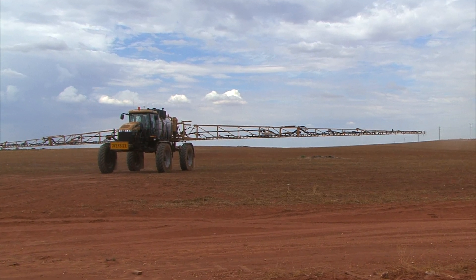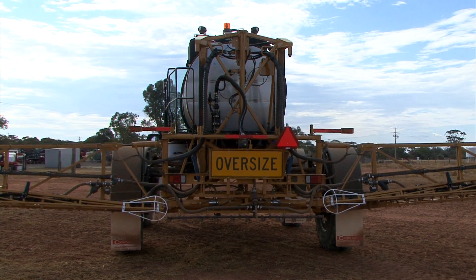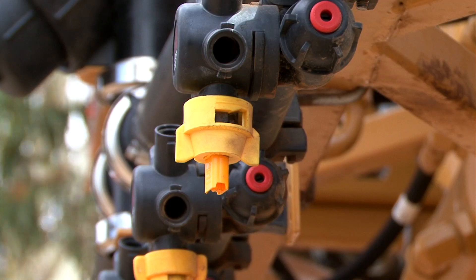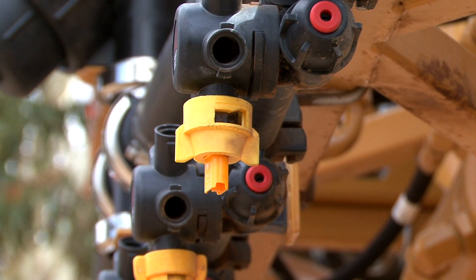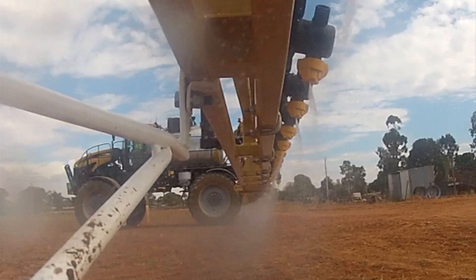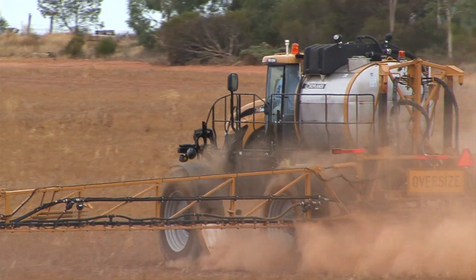The boom on this machine, as mentioned, is 120 foot and it's on a tower mast, which gives great boom stability. We use a tower mast on the back to keep the boom nice and tight into the rear wheels of the sprayer. We're running a one inch poly line with nozzle bodies spaced at 25 centimetres. From tip to tip, we're not seeing any more than a one PSI difference in nozzle pressure from nozzle to nozzle across the boom — so very accurate. We achieve that by using one inch plumbing and the way they plumb into each section.